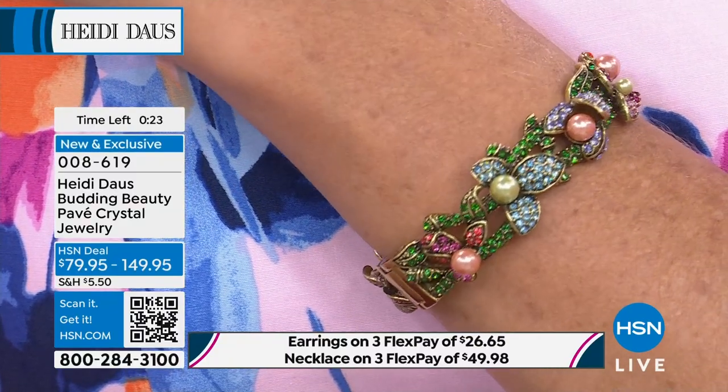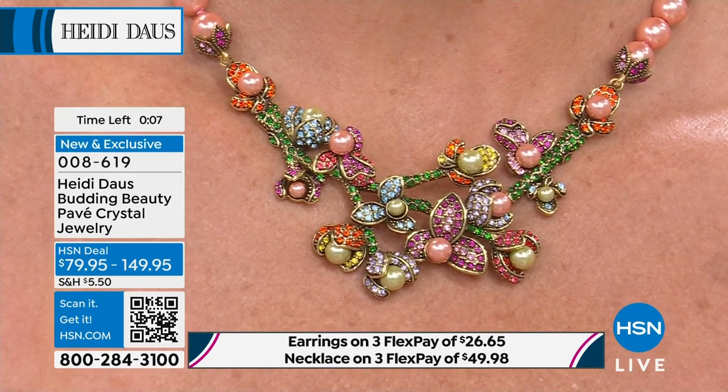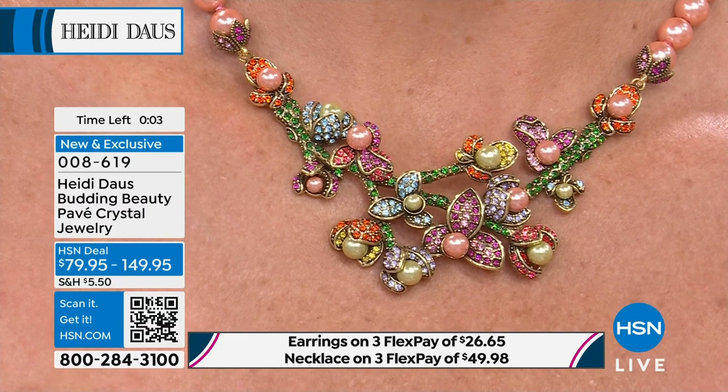If you are the mother of the bride or going to a very special wedding and need to look just so, this might be the set for you. Can you imagine the photographs and the compliments? It's just beautiful, it's feminine — not over the top. Just one of those perfect perfect fits.